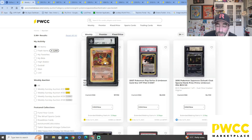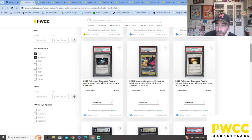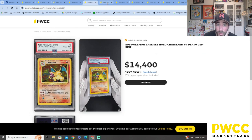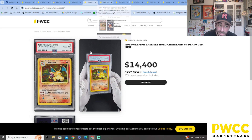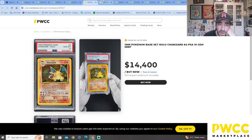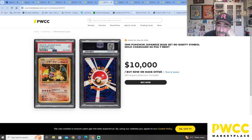This is a first edition Beckett 9 at $7,750 — and they're wanting $14,400 for the other one. Drop me a comment — is that what the price is at the moment? This is an unlimited, non-shadowless standard Charizard from the '99 base set.